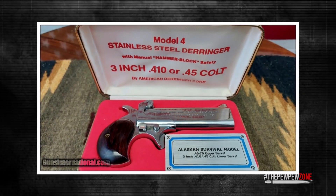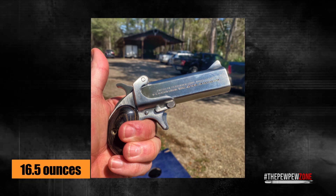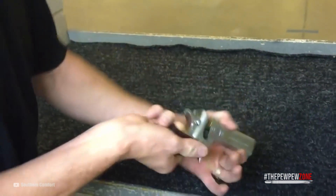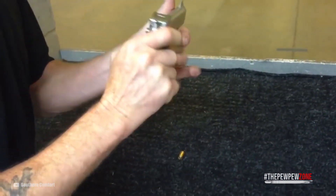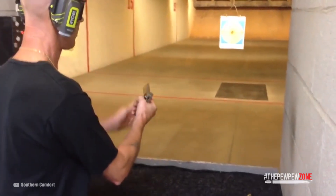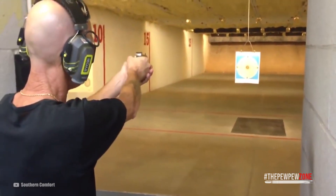Going back to the American Derringer Model M4 Alaskan Survival: at only 16.5 ounces, it's the lightest Derringer on my list. Combine that with the fact that it chambers the most powerful cartridge any Derringer has ever been chambered for, and it's easy to understand why I declare this Model M4 Alaskan Survival the most painful handgun anyone can shoot, bar none. As with all the other models on this list, I fail to understand why it was ever created — then again, production was discontinued years ago, so no surprise there.